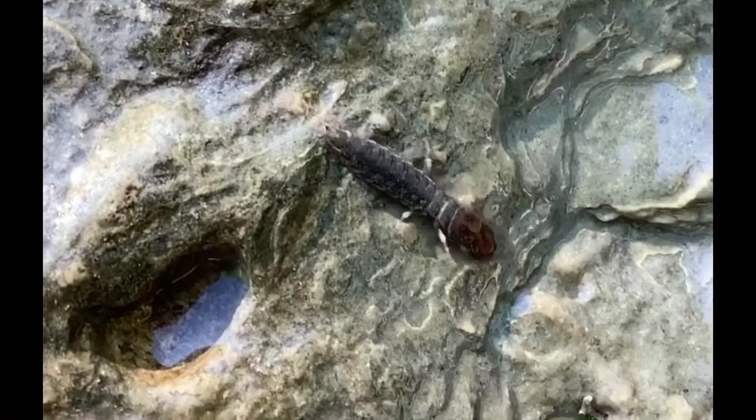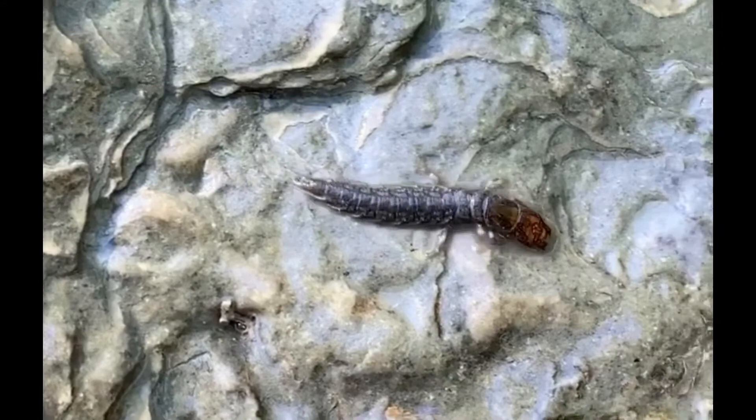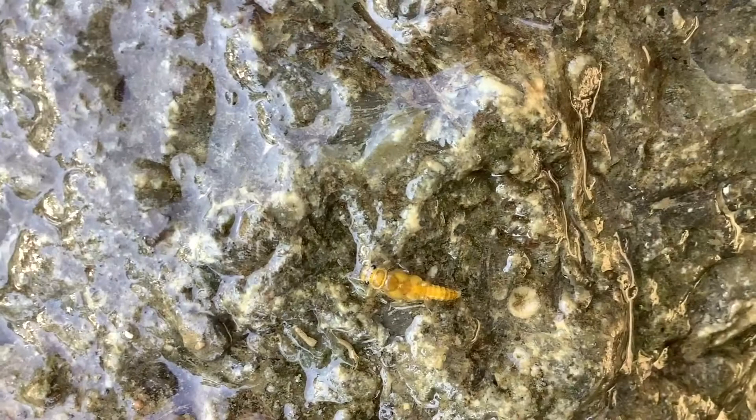This spiky creature is a dobson fly larvae, also called a hellgrammite. It's best to keep your fingers away from its head because it has really strong pincers and its bite can hurt.